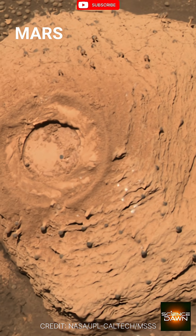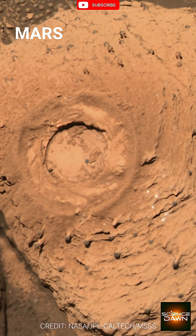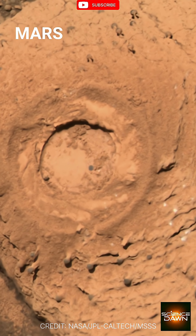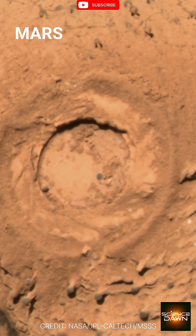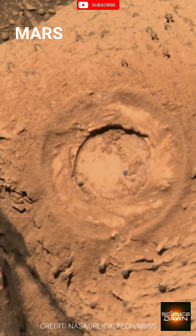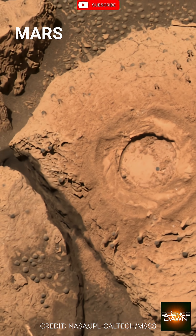The powerful winds on Mars, in a process known as ventifaction, can sculpt rocks into incredible, sometimes even familiar shapes. What looks like a mushroom is actually a testament to the planet's dynamic geological history.